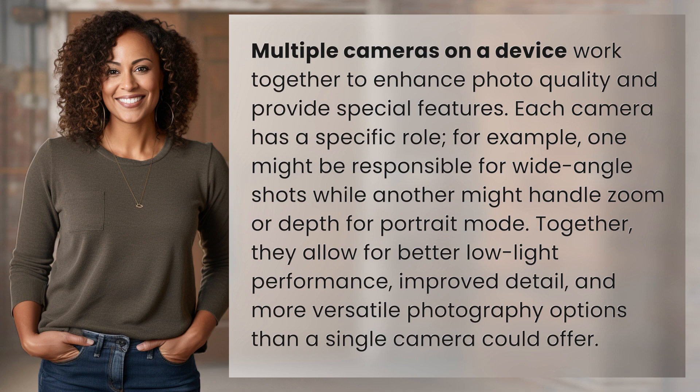Together, they allow for better low-light performance, improved detail, and more versatile photography options than a single camera could offer.